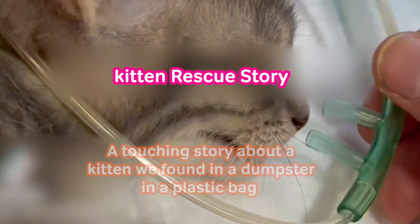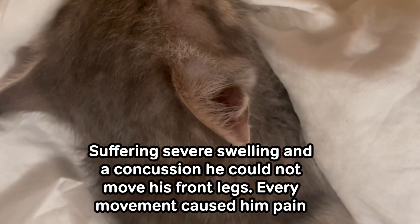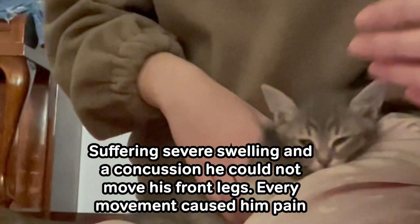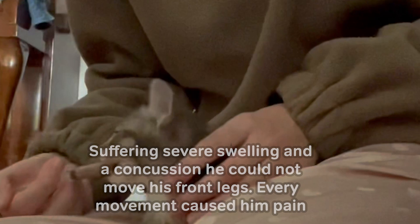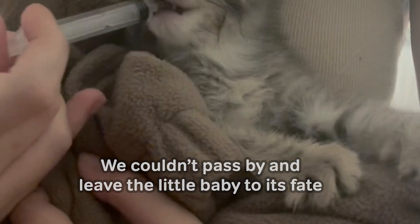Kitten Rescue Story. A touching story about a kitten we found in a dumpster in a plastic bag. Suffering severe swelling and a concussion, he could not move his front legs. Every movement caused him pain. We couldn't pass by and leave the little baby to its fate.